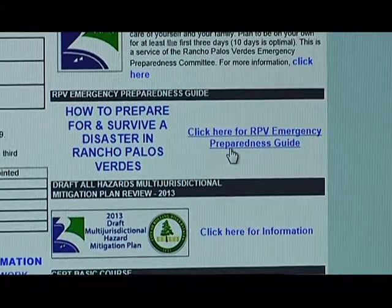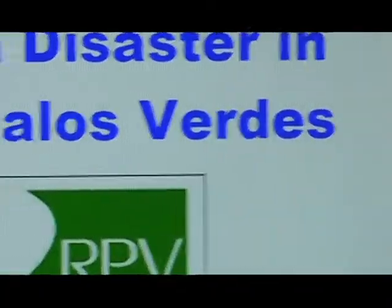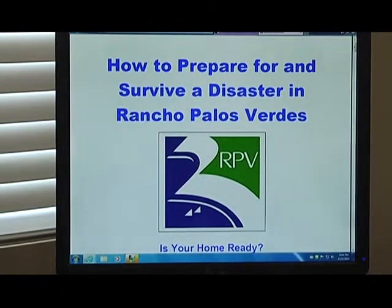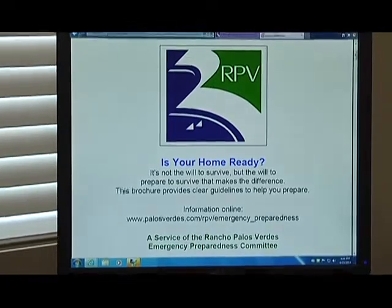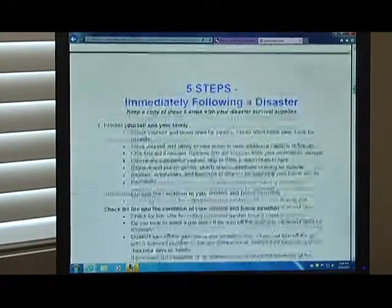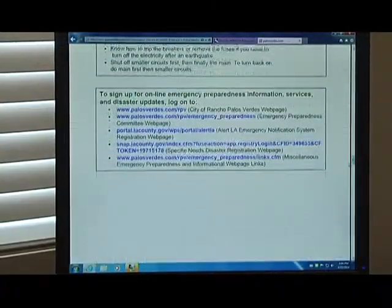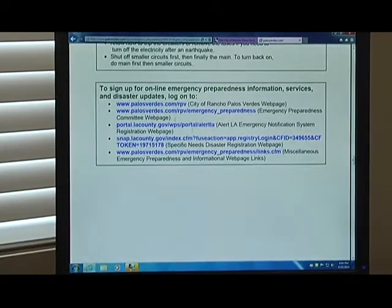Over on the right, you can click and download the Rancho Palos Verdes Emergency Preparedness Guide. This guide is about 15 pages and has all the information you'll need to help prepare for and survive a disaster in Rancho Palos Verdes. It covers everything from how to prepare your home, how much food and water you should keep on hand, and it has great links to other resources, including the Alert Los Angeles Notification System.